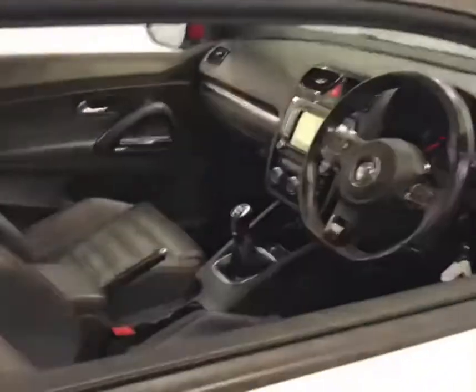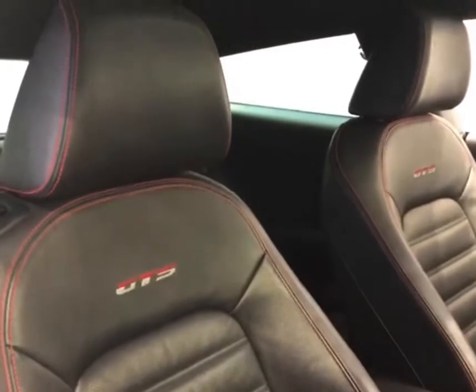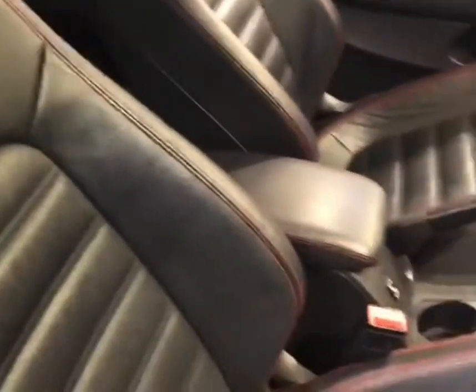Taking a quick look inside, we've got some very comfortable supportive sport seats, full leather embossed with the GTS logos, and they're also electrically heated with three temperature settings.